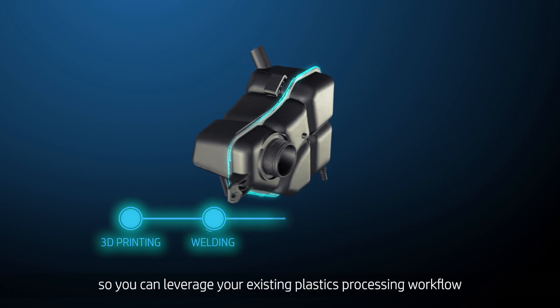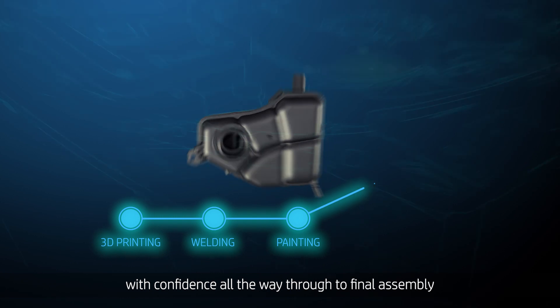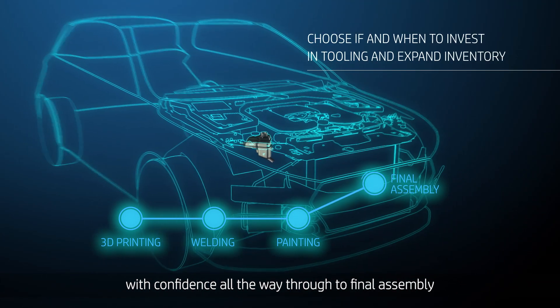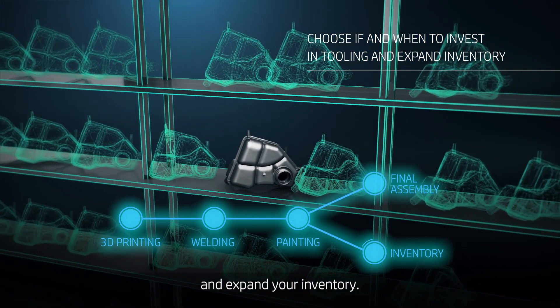So you can leverage your existing plastics processing workflow with confidence all the way through to final assembly, and choose if and when to invest in tooling and expand your inventory.